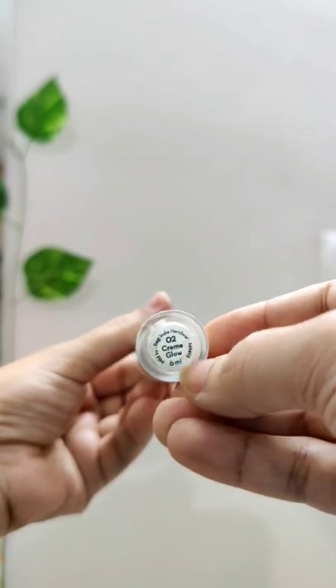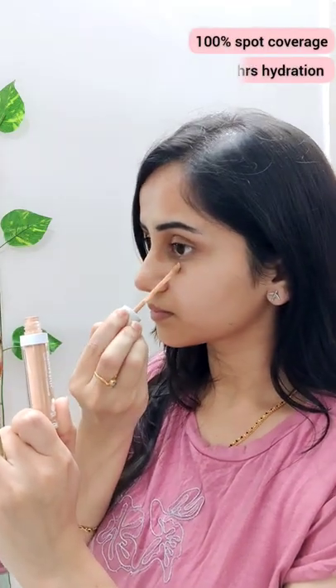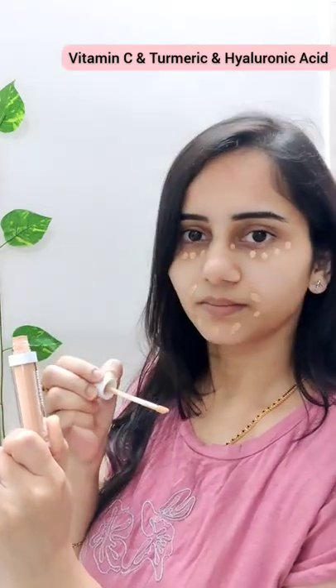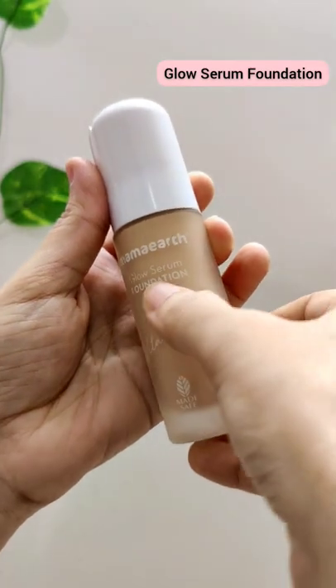It's a Glow Hydrating Concealer. It has 100% spot coverage and 12 hours stay, and is super hydrating because it has hyaluronic acid. It's crafted with vitamin C and turmeric antioxidants with super brightening properties. It has 100% spot coverage and excellent blending. And followed by the Glow Serum Foundation by Mamayath.